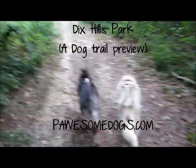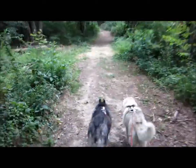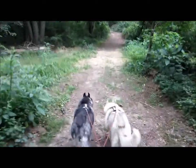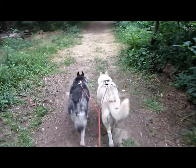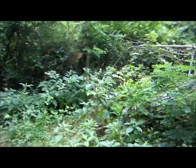Alright guys, let's go. Today we're at Tix Hills Park, which is a well maintained trail. You can see it's nice and wide. The trick to this park is always keeping the fence line on your right hand side.